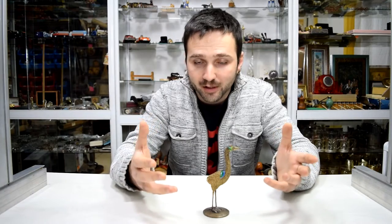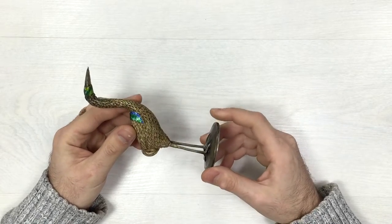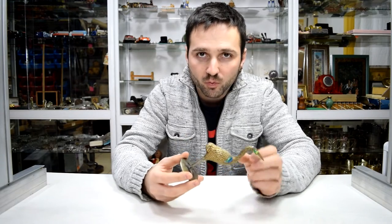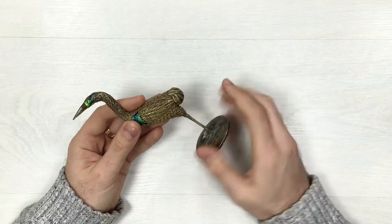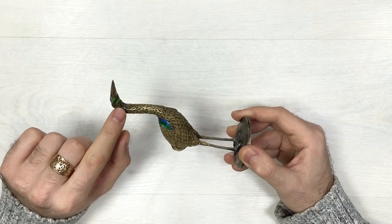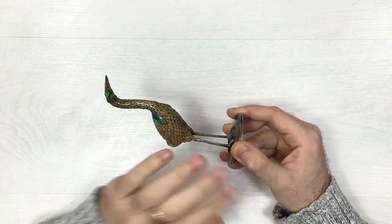What we have here is a completely silver bird figurine, completely handmade. Here in Russia we call this filigree — this is a special Russian way of creating silver ornaments. You can see that all those details are handmade; they are all in the shape of feathers. From the neck of the bird they're smaller, and onto the body they become bigger as it goes around the wings.